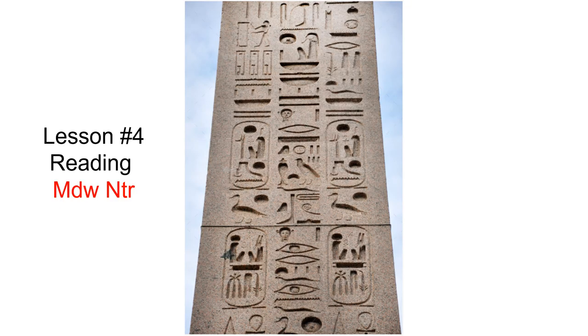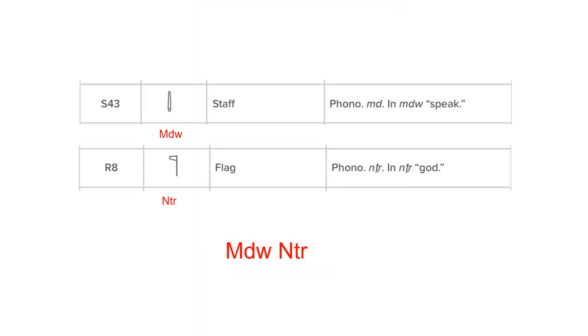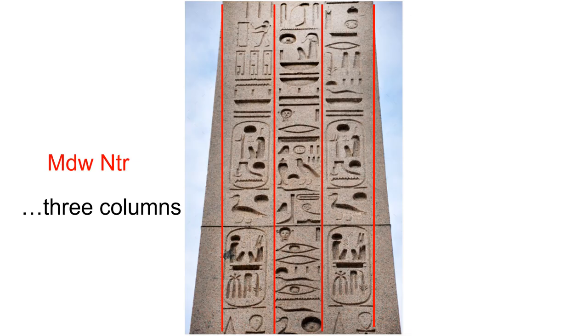In this lesson, we will build upon information that we learned in lessons 1 through 3. We will attempt to read the visible text, or Medu Netche, on one side of the four sides of an obelisk that is located at the Temple of Wa'at. The standard translation for the word Medu is a staff, and Netche is a flag. Combined, it suggests this represents the speaking God, or God Speaks. The Medu Netche on this Tekinu is presented in three vertical columns, read from top to bottom into the faces of the birds or the seated deities.